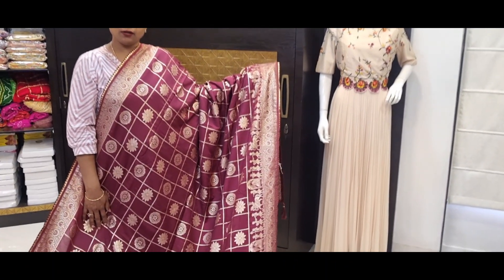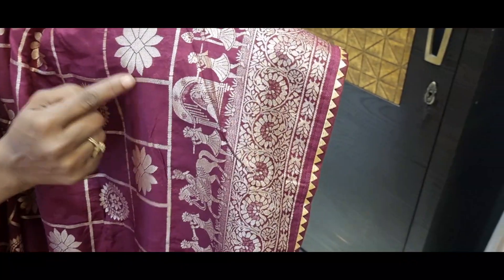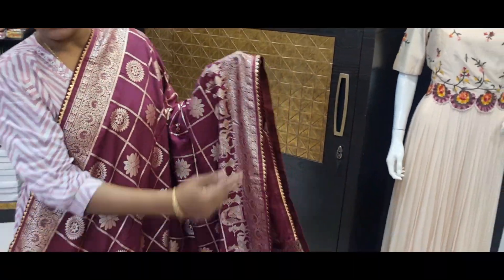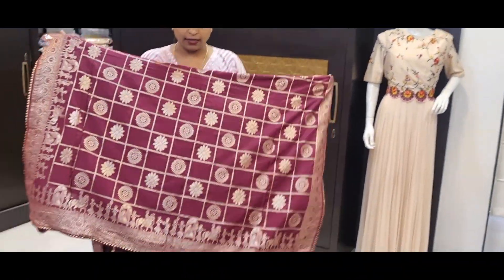Dark vinish maroon — wine touch and maroon touch, vinish maroon. Boxes, flower motif and circle motif with pallaki design, cut and border concept with gota pati lace. Complete saree. Price is 1485.